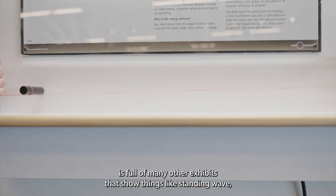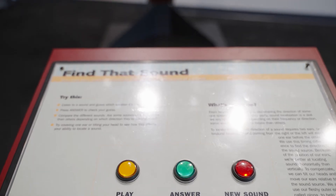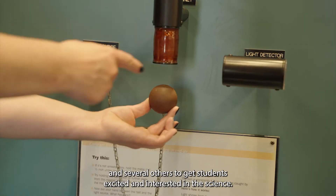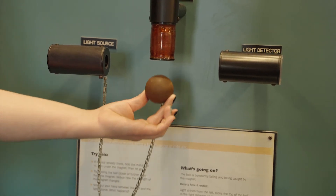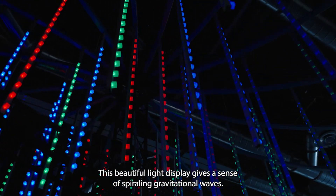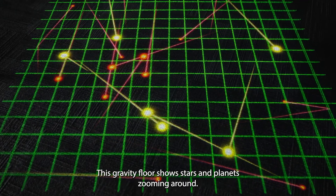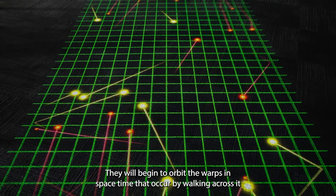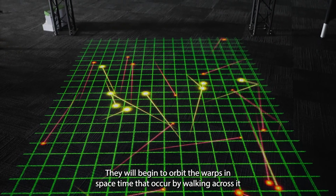The exhibit hall is full of many other exhibits that show things like standing waves, how we localize gravitational wave signals, and several others to get students excited and interested in the science. This beautiful light display gives a sense of spiraling gravitational waves. This gravity floor shows stars and planets zooming around, and as students interact with it, they will begin to orbit the warps in spacetime that occur by walking across it.